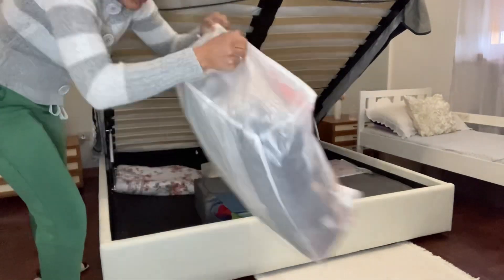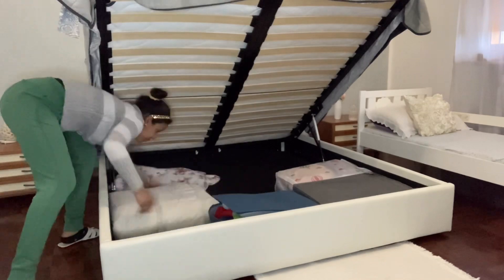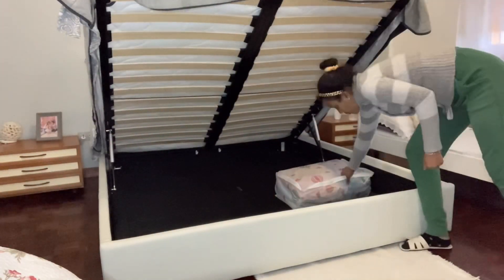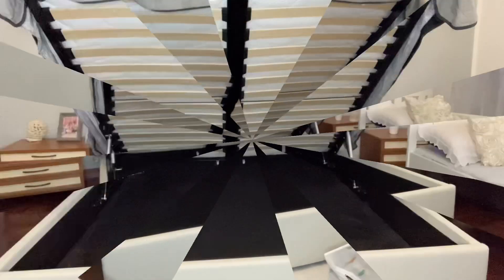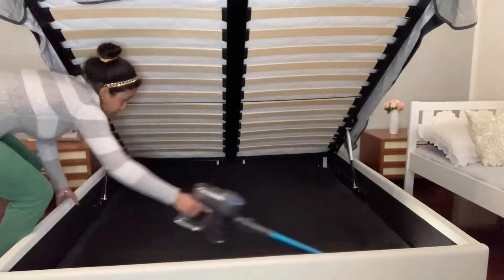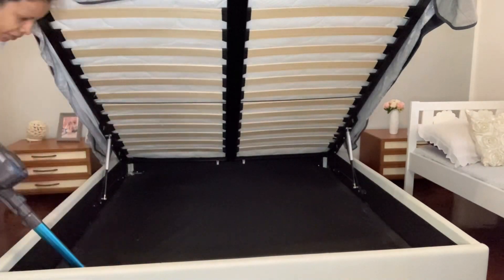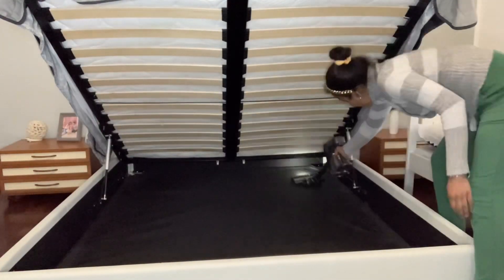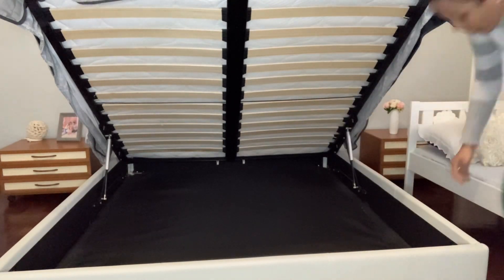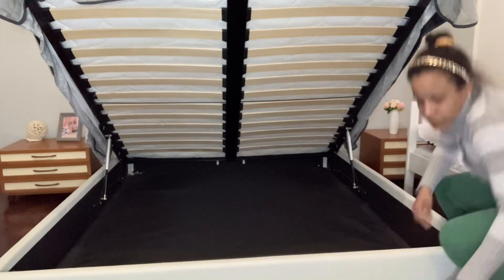Esto me encanta porque me ayuda a tener guardada toda la ropa de invierno. Voy a estar acomodándola aquí y voy a estar limpiando el polvo que se acumula abajo, porque sí se acumula mucho polvo. Voy a estar pasándole la aspiradora y luego ya voy a acomodar de nuevo estos cajones. Esto me ayuda a tener un poco más de comodidad y liberar los armarios de cosas que no utilizamos en ciertas temporadas del año.